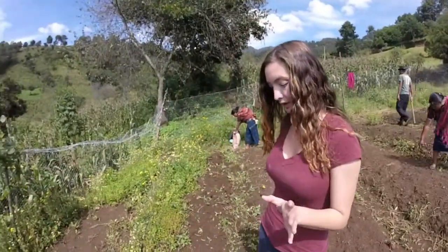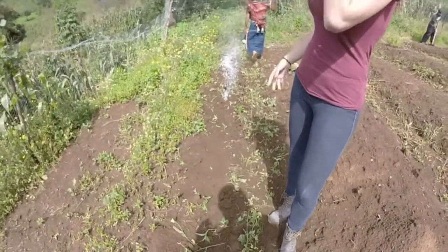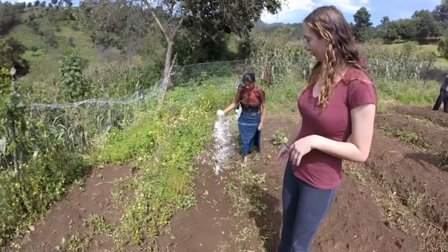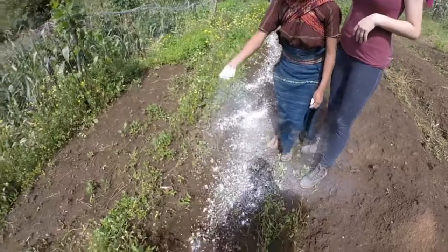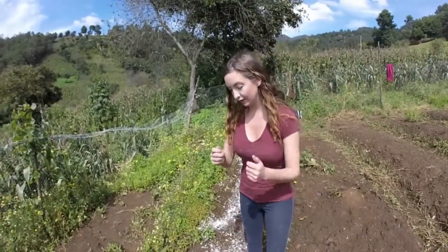Your first step is going to be to clean your space — you can see them right away, they don't live too deep underneath the soil. Once you've cleaned out your space, you're going to add the cal or the lime. As you can see here, you don't need a lot, just a sprinkle of it everywhere. This is a quick and easy way to get rid of one type of pest.